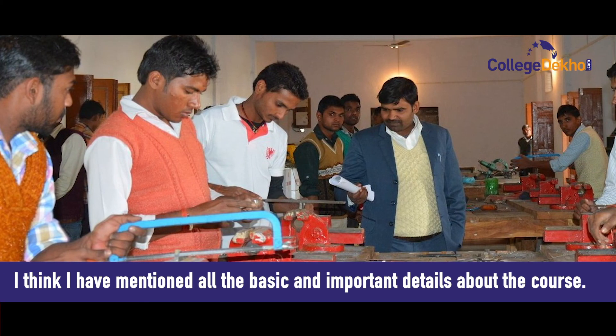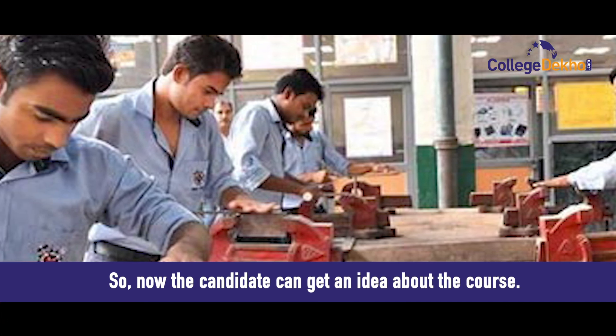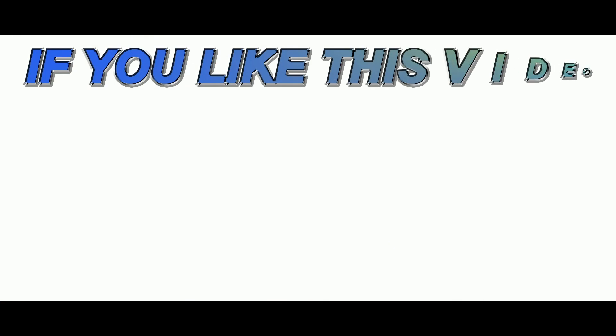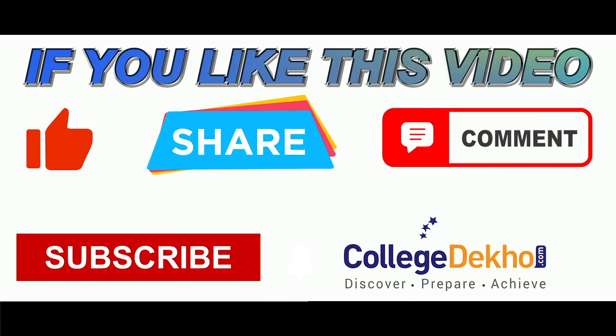I think I have mentioned all the basic and important details about the course, so now candidates can get a good idea about it. Thank you and bye-bye. If you liked this video, please like, share, comment, and subscribe to our YouTube channel.